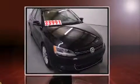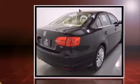The 2013 Volkswagen Jetta. This four-door, five-passenger sedan has not yet reached the 20,000 mile mark.